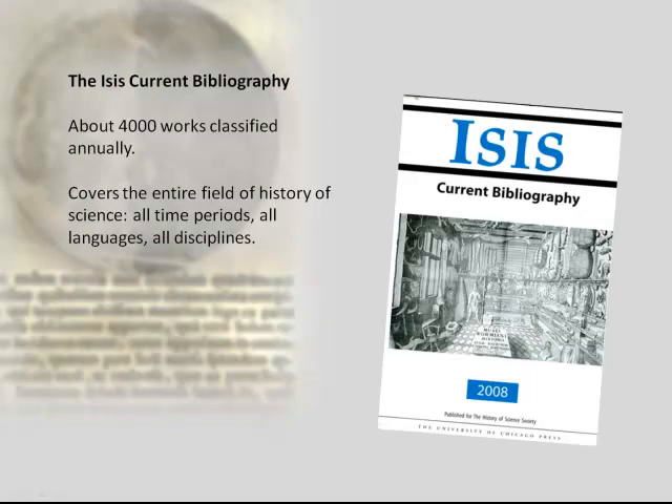The ISIS current bibliography currently has about 4,000 entries annually. I work with a couple of graduate students at my institution to classify all of these entries. We cover a time period ranging from prehistory to the 21st century. Our geographical coverage is worldwide and we take things in all languages. The disciplines we cover range from the natural sciences to the social sciences, as well as engineering, technology, medicine, even agriculture, and the veterinary sciences. So we really do cover things quite broadly.